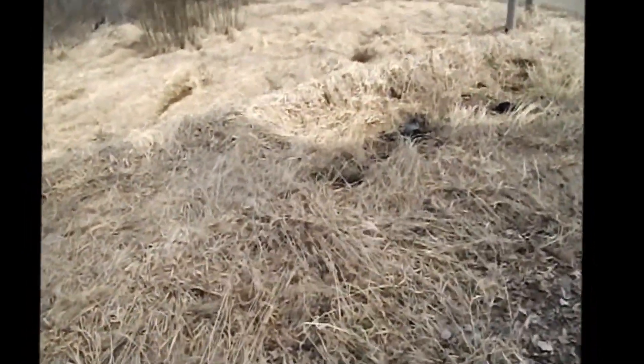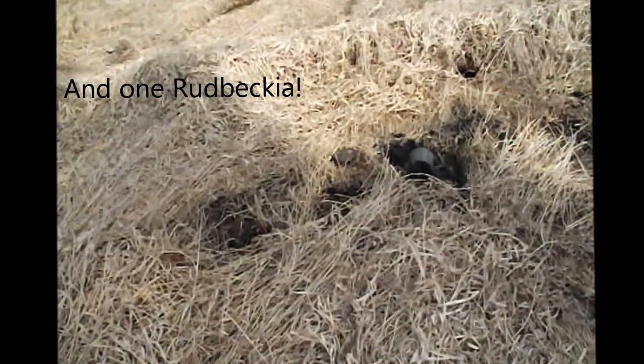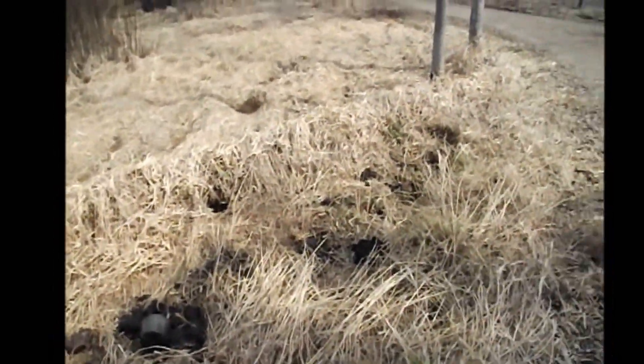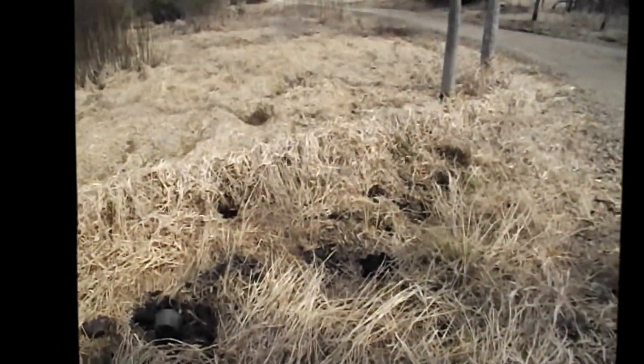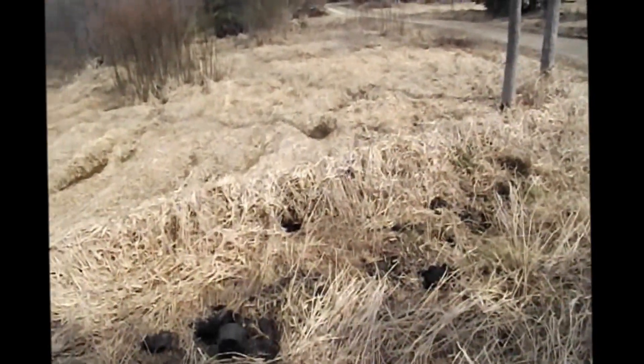Our daylilies are just planted, and I planted some onions back there too — hopefully to keep the deer away. Now these are all coneflowers, and Danny's so happy because I planted them purple, yellow, purple, yellow, purple, yellow. Go Vikings!